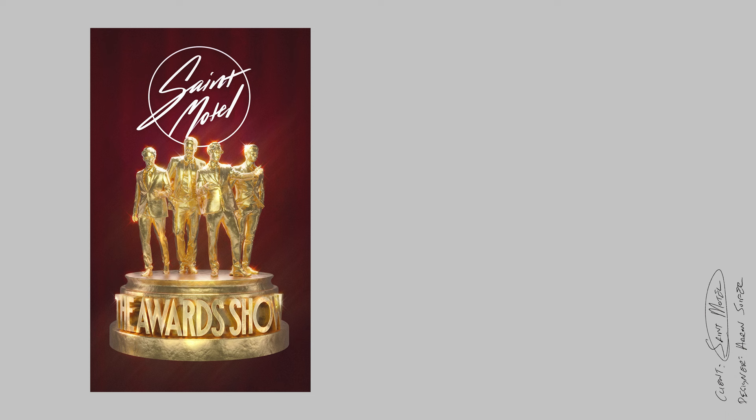Hello everybody. Today we're going to be talking about St. Motel and some creative direction that I did for their new tour art, their single art, updated logo, lyric video, and all the marketing assets that accompany those. So here we go.